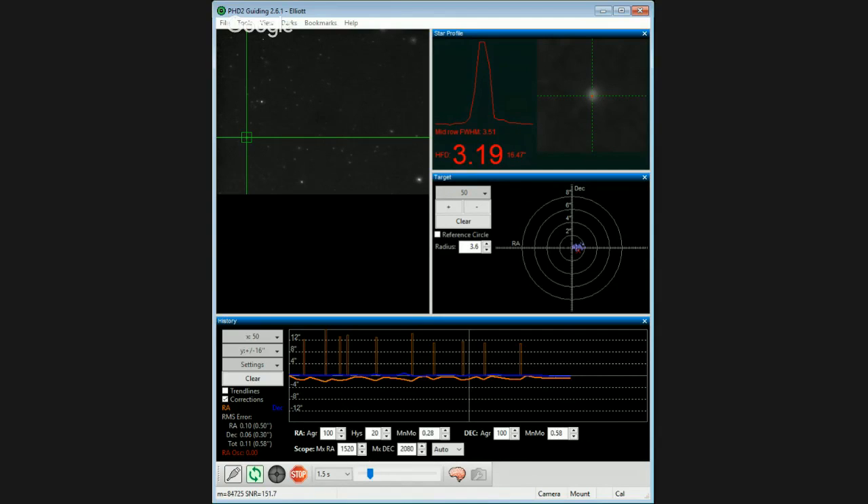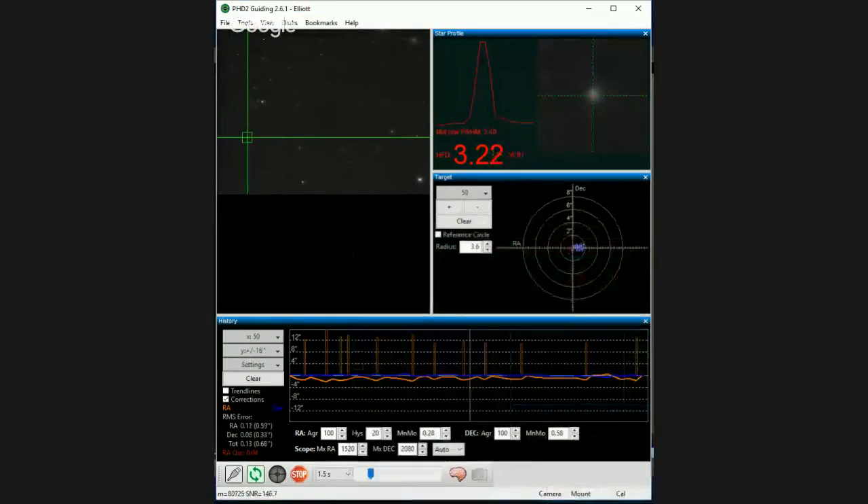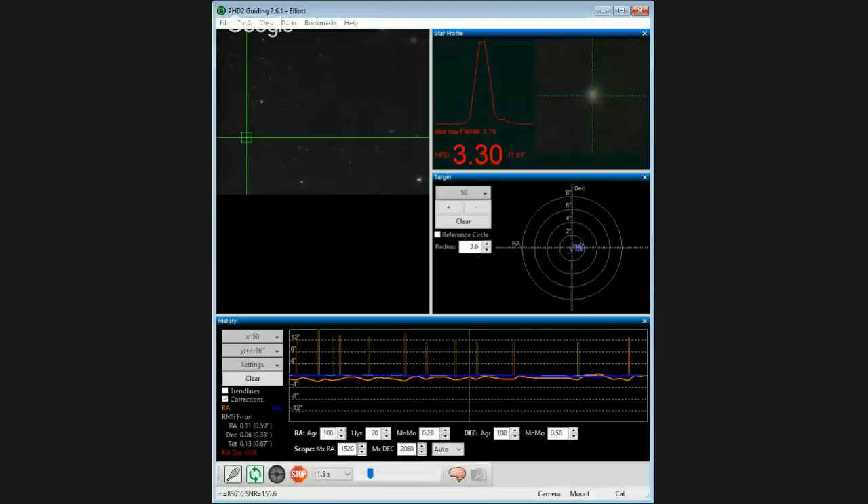Looking at guiding tonight, this is running the best I have ever seen. Declination has not moved. We are absolutely golden for guiding tonight.